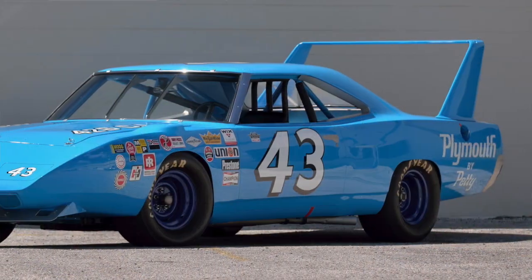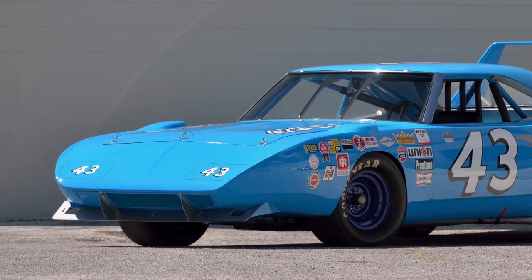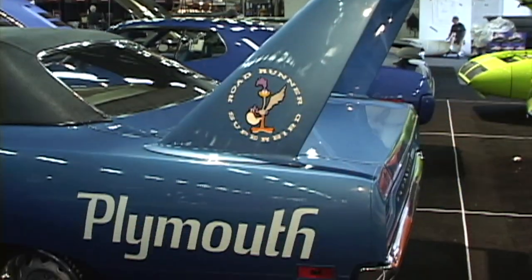Yes, because they set the speed record at Talladega at just over 200 miles an hour, which stood until about eight years ago as the fastest production car on a NASCAR track.